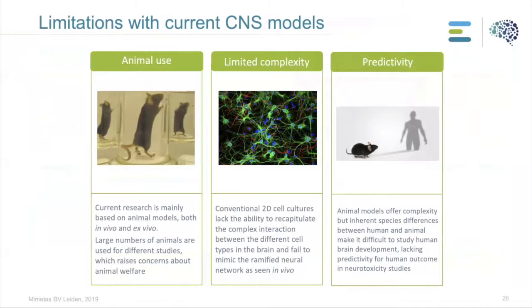What are the limitations of current CNS models? A lot of CNS experiments are still done on animals, requiring a large number of animals per experiment — very costly and a great concern for animal welfare. Conventional 2D cultures like primary rodent cortex cells lack the ability to recapitulate the complexity of the brain; they fail to mimic the ramified 3D network and 3D structures seen in vivo. And while animal models offer the complexity lacking in 2D cultures, they often lack predictivity for the human outcome, mainly in neurotoxicity studies.